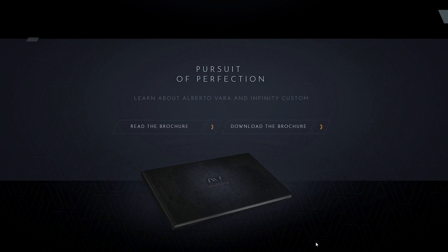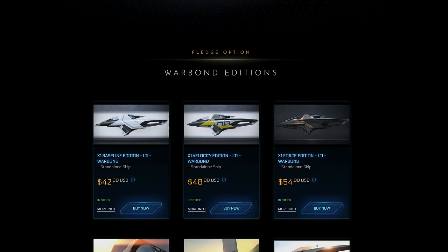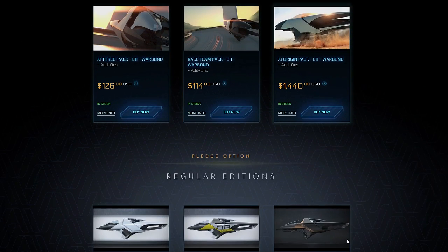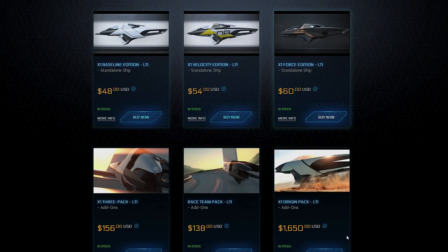Each of the following ships that I'm about to talk about is available for $5 less if you're not using any store credit when purchasing. This is referred to as a warbond discount, the idea being it directly supports Star Citizen's continued development.